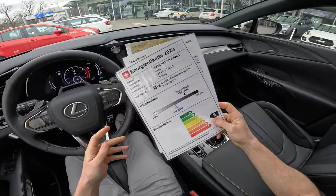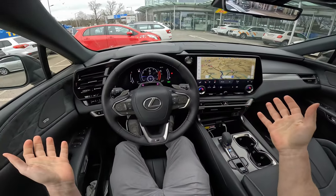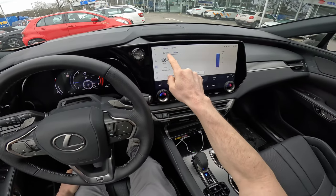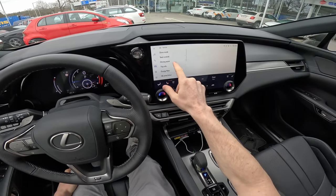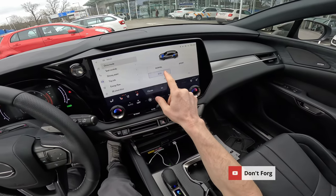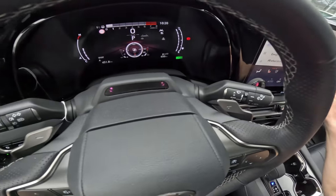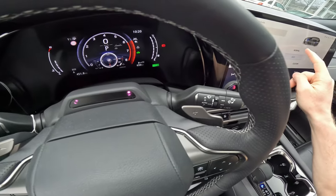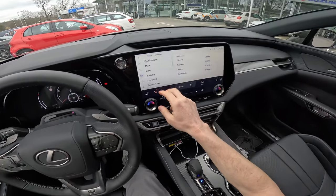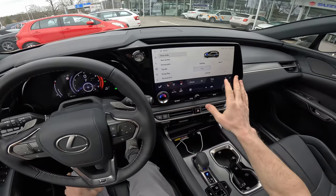There are three driving modes plus a custom option: Eco mode, Normal mode, and Sport mode. Every time you change the driving mode, the cockpit display changes too. In Custom mode you can configure the powertrain and suspension yourself. Let's start in Eco mode and reset the trip so we can see the consumption data at the end.